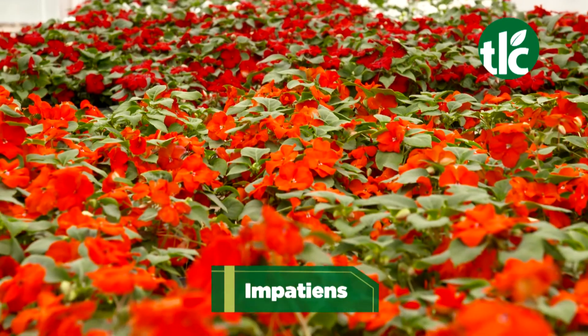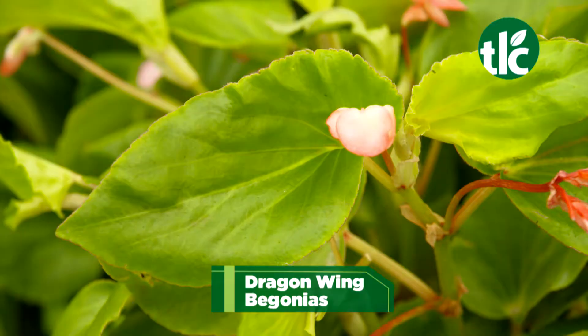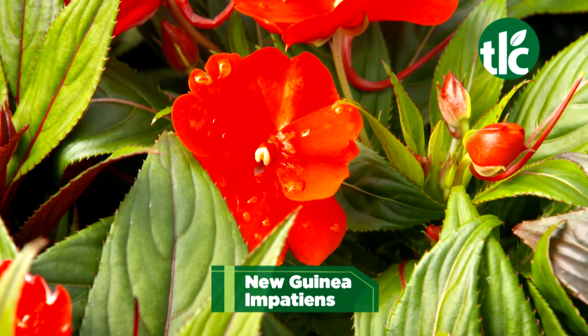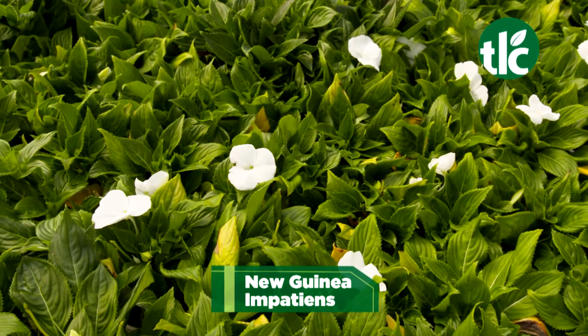You can't beat annuals for their flower power, especially in the shade. Impatiens and dragon wing begonias will give you an amazing show of color all summer long — they love morning or filtered sunlight. New Guinea impatiens produce much larger flowers and tolerate more sun than the standard variety, but still prefer at least four to six hours of afternoon shade.